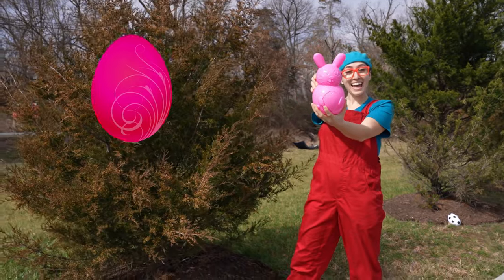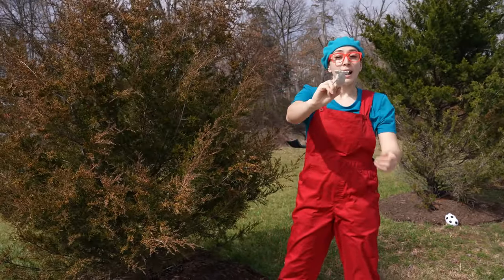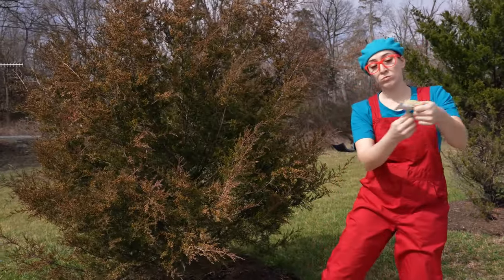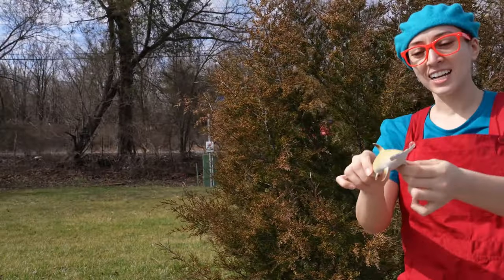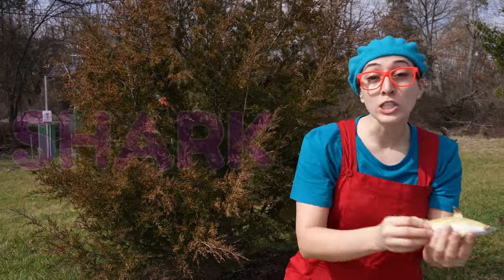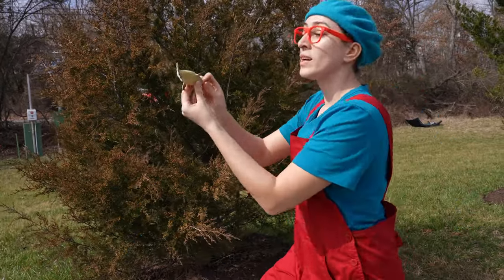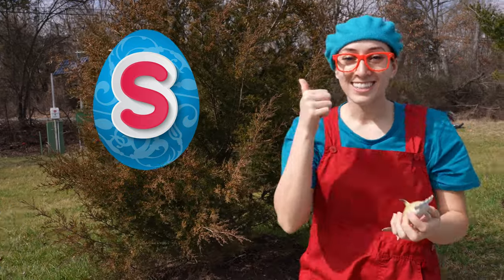A pink egg, and it has a hammerhead shark. Do-do-do-do-do-do! Sharks swim in the ocean. And they start with the letter S. Good job.